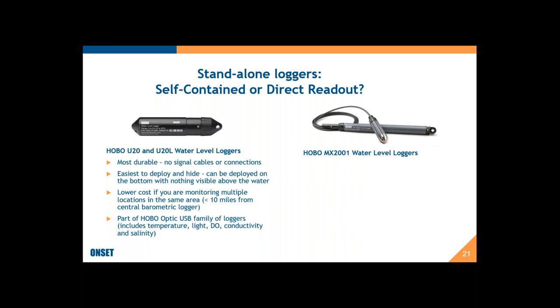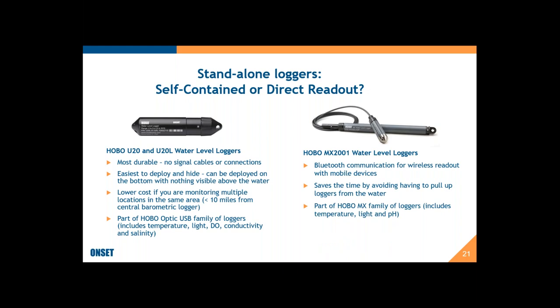We also have our Hobo MX-2001 direct read loggers, which you read out with Bluetooth communications to your mobile devices. That can save you a lot of time by avoiding having to pull up loggers from the water. We also have other models in that family for temperature, light, and pH, which could be a factor if those are other parameters you want to measure.